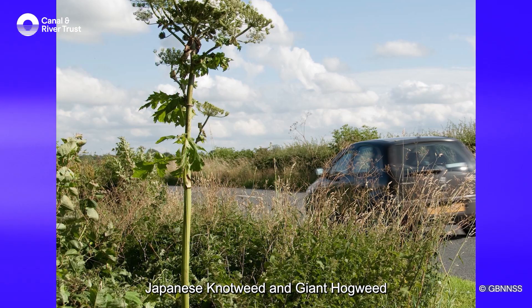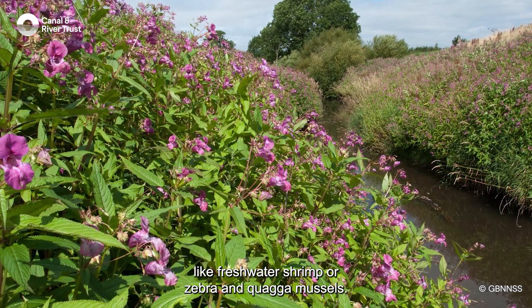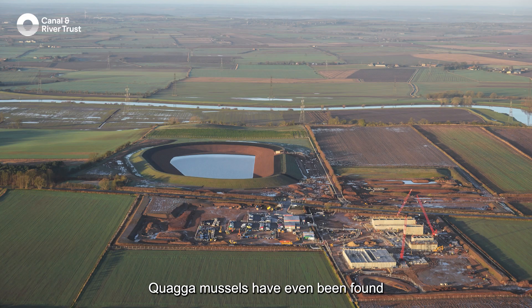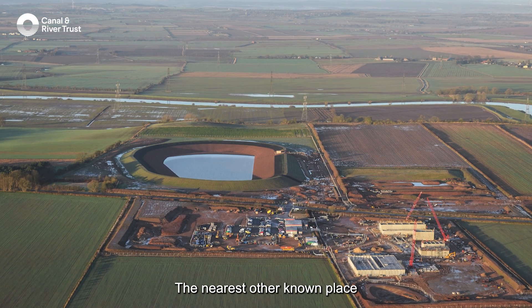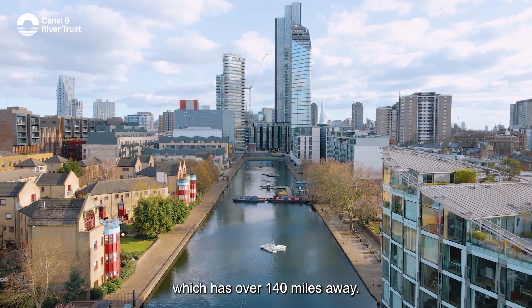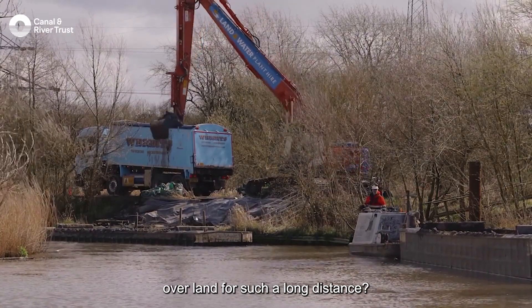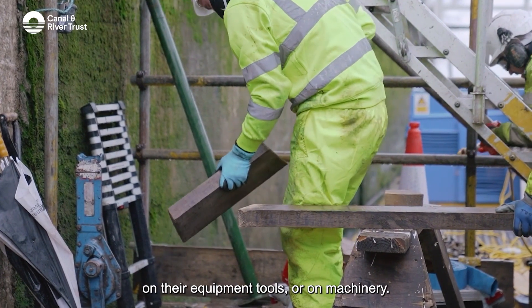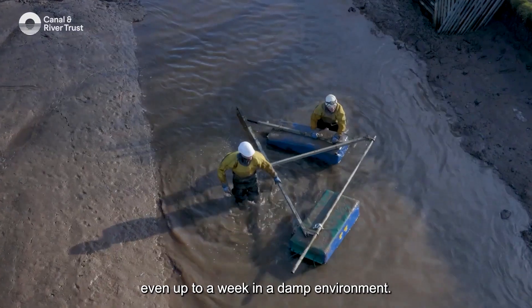So what harmful plants and animals do we need to watch out for? We're talking about things like Japanese knotweed and giant hogweed, but also things you might not see, like freshwater shrimp or zebra and quagga mussels. Quagga mussels have even been found in an isolated Anglian Water reservoir in Lincolnshire — the nearest other known place with quagga mussels is in London, over 140 miles away. This species probably hitchhiked on a person, their equipment, tools or machinery, as some species can survive for days — even up to a week — in a damp environment.